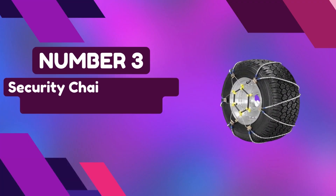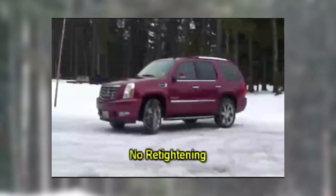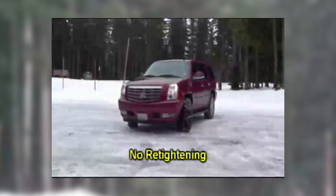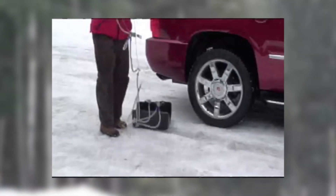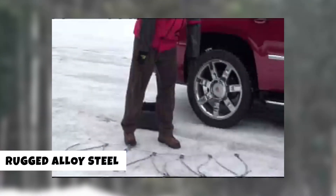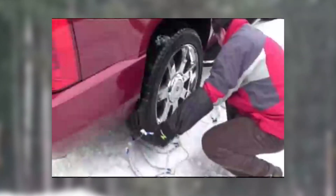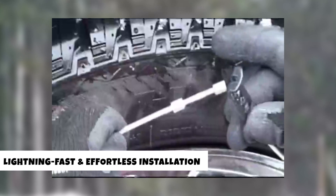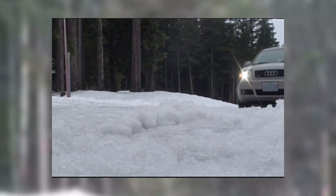Number 3: Security Chain Company Tire Traction Chain. Upgrade your light truck or SUV with the Security Chain Company ZT729 Super Z L2 Tire Traction Chain, the ultimate solution for preventing vehicle slipping in winter conditions. Crafted from rugged alloy steel, these chains are engineered for top-notch performance. What sets the ZT729 apart is its lightning-fast and effortless installation, making it the speediest choice among traction products. You'll be back on the road in no time, with no need to stop and re-tighten thanks to the built-in rubber tensioner.